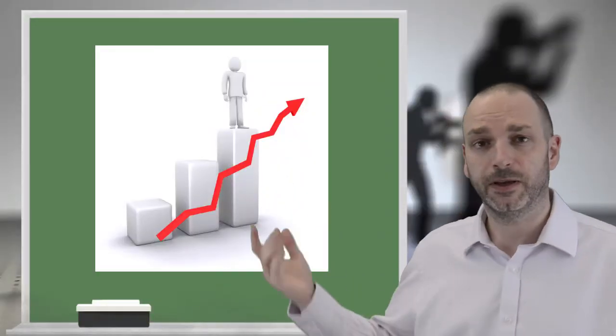Chroma key, green screen, blue screen — what is it and how can it help with your video? Well, here at the moment I've got a green screen behind me and at the click of my fingers I can suddenly change it so that a fancy chart appears.